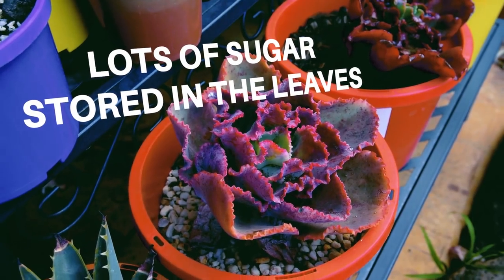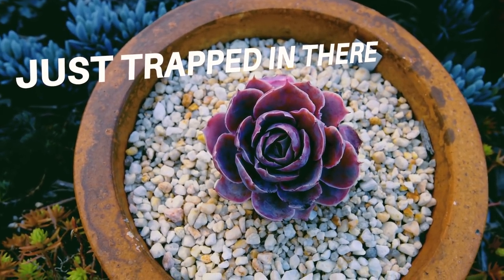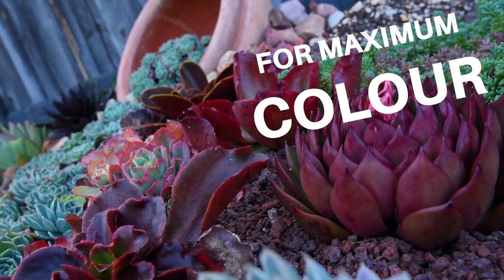By constricting the veins, they would plug the pathway which, as mentioned earlier, would prevent excess sugars from coming out. This results in lots and lots of sugar in the leaves which have nowhere else to go, which also means that the leaf has to produce an excess amount of anthocyanin, which gives you all of these colors.